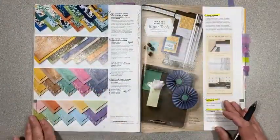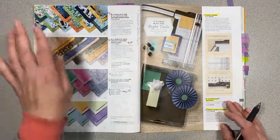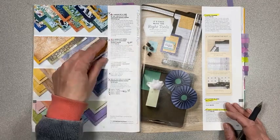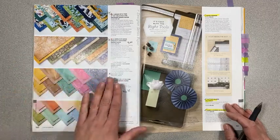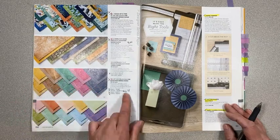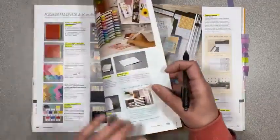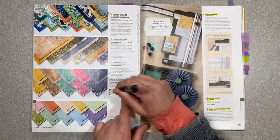On page 150, Whale of a Time paper didn't get discounted either because it's so pretty. World of Good specialty paper is on sale for $9 instead of $15 — another good deal with brass foiling on it. The 6x6 color stacks — the brights and the neutrals — are $10.35.